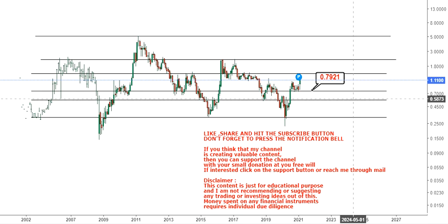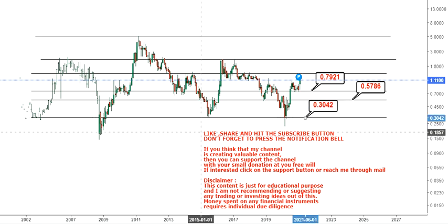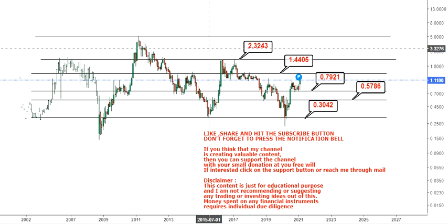You have support at 57 cents and your final support will come at 30 cents. On the upside, you have your first target at $1.44 and your second target at $2.30. These two targets have a very high probability.